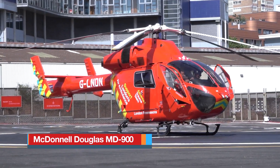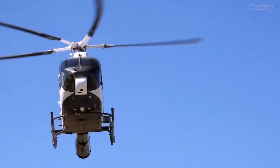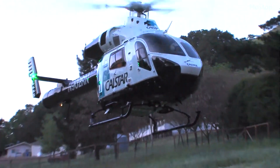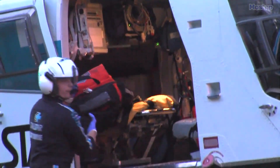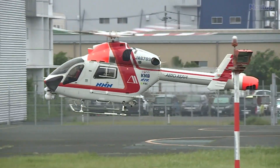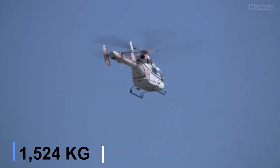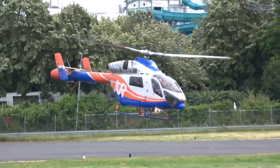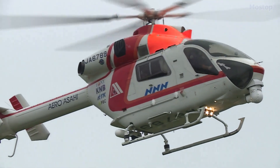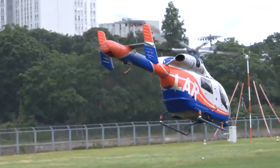The McDonnell Douglas MD-900 Medical Helicopter, also known as the MD Explorer, is a light, twin-engine utility helicopter designed and initially produced by McDonnell Douglas Helicopter Systems, an American rotorcraft specialist. Introduced in 1994, it has since seen various variants developed for use by emergency services. Known for its controllability, durability, and safety-enhancing systems, the MD Explorer measures 32 feet in length and weighs 1.5 tons. Powered by two Pratt and Whitney Canada PW 200 turboshaft engines delivering a combined 1,130 horsepower, it can reach a top speed of 160 miles per hour and has a maximum range of 335 miles. It can be operated by a single pilot, accommodate up to six passengers, and is equipped with advanced emergency medical equipment.